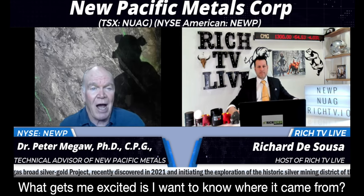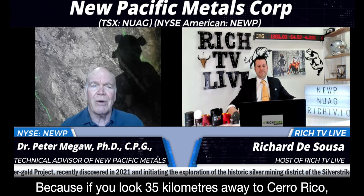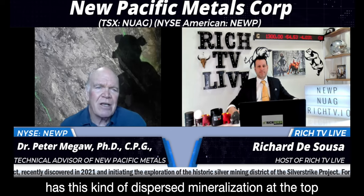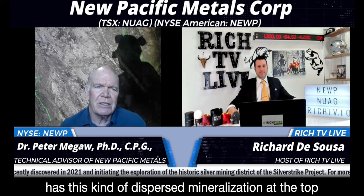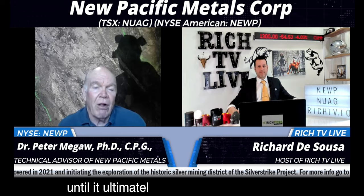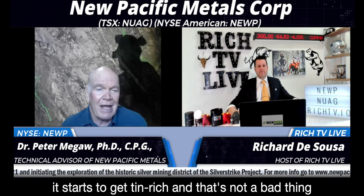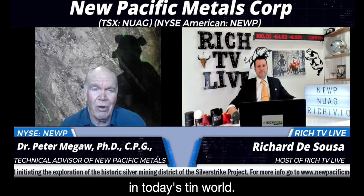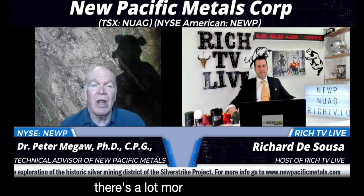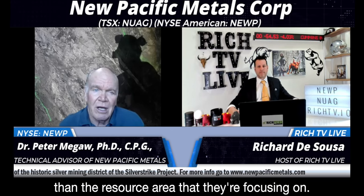What gets me excited is I want to know where it came from. Because if you look 35 kilometers away to Cerro Rico, you're looking at a system that has this kind of dispersed mineralization at the top, and then it just gets better and better as you go deep, until ultimately, at more than a mile depth, it starts to get tin rich. That's not a bad thing in today's tin world. But to me, everything I see at Silversand says there's a lot more to that system than the resource area they're currently focusing on.